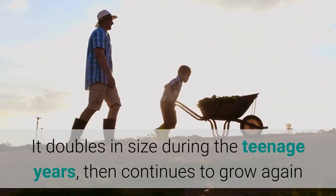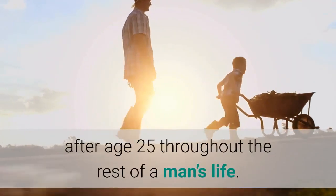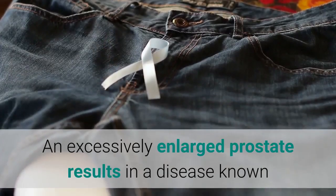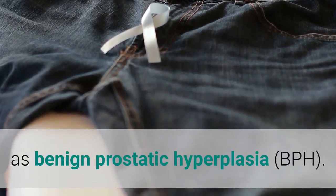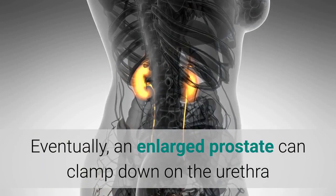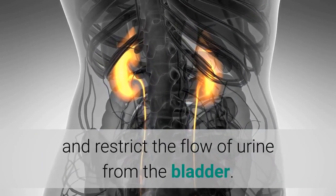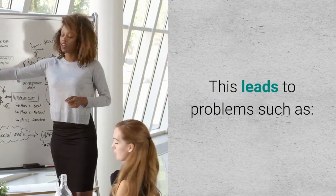The prostate gland starts out small and has two main phases of growth. It doubles in size during the teenage years, then continues to grow again after age 25 throughout the rest of a man's life. An excessively enlarged prostate results in a disease known as benign prostatic hyperplasia (BPH). Eventually, an enlarged prostate can clamp down on the urethra and restrict the flow of urine from the bladder.